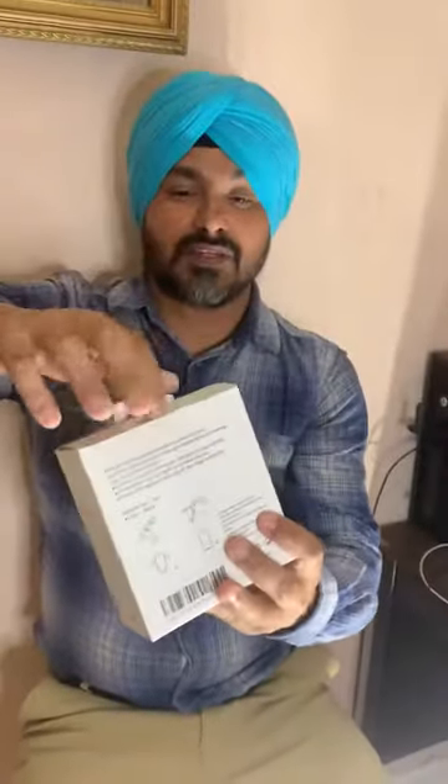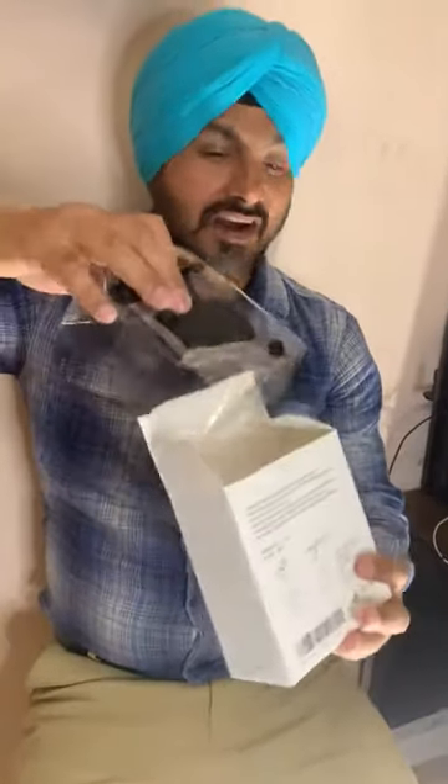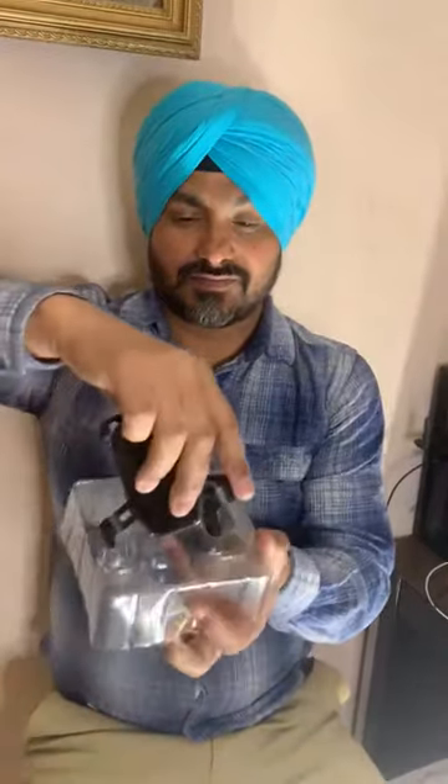Hello everyone, this is Harjit Gil from AH Brands. Today I'm going to show you our Torvent phone holder. This is made by AH Brands — nice packing, retail price around $11.99 to $12.99. This is a very hard-selling item. This phone holder is used in your car vent.